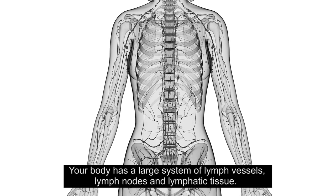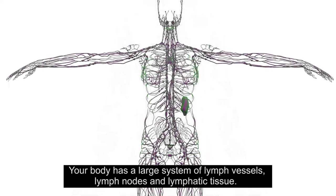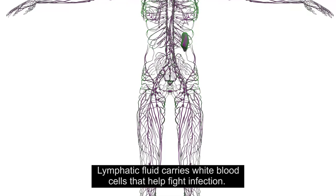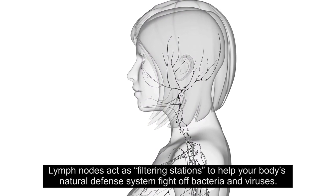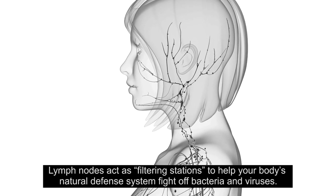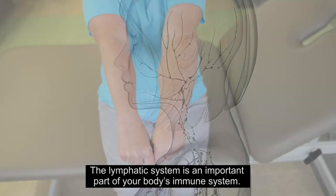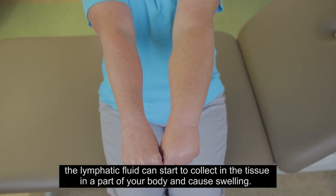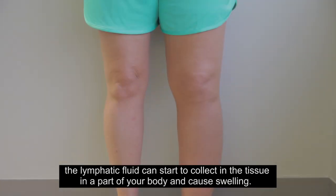To understand lymphedema, it is important to know how your lymphatic system works. Your body has a large system of lymph vessels, lymph nodes, and lymphatic tissue. The lymph vessels work to remove lymphatic fluid throughout your body. Lymphatic fluid carries white blood cells that help fight infection. Lymph nodes act as filtering stations to help your body's natural defense system fight off bacteria and viruses.